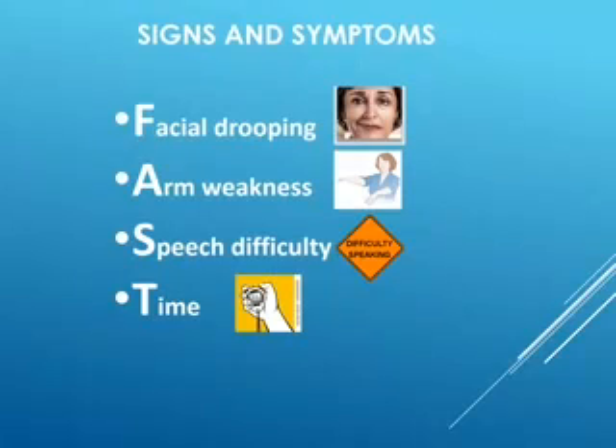Another sign would be speech difficulty. This could be problems speaking yourself or understanding the speech of somebody else. You may form words without slurring, but the sentences make absolutely no sense — that's a speech difficulty. Or if somebody is talking to you and you don't understand what they're saying and you're very confused, that is also a speech difficulty, along with slurring or the inability to form words.